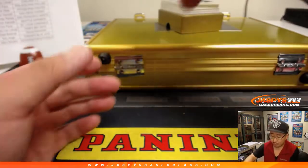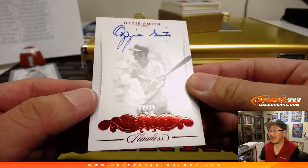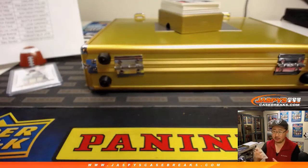Next up is — wow — the wizard, Ozzie Smith. 10 out of 10 greats on-card autograph for Tom Fava and the Cardinals. Nice one for the Redbirds.